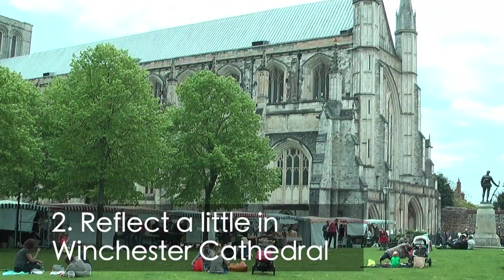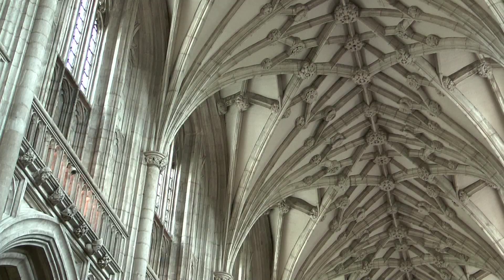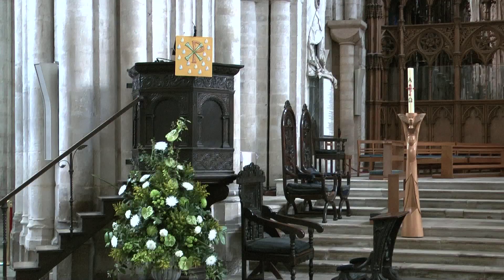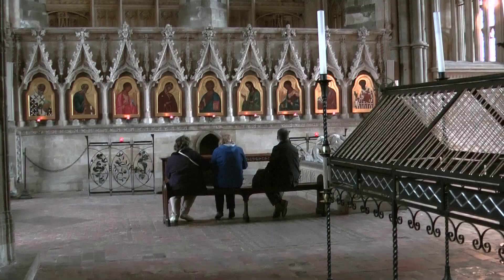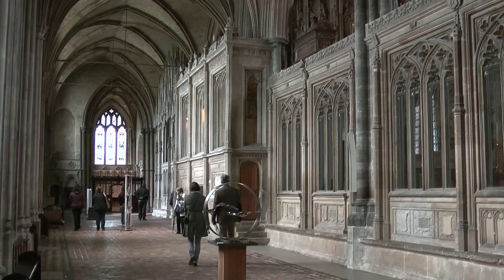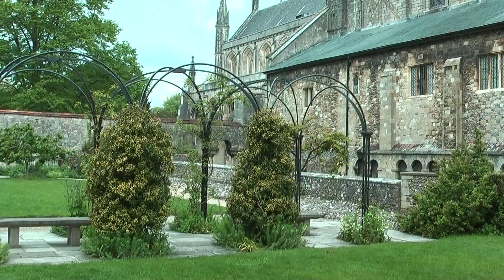Winchester Cathedral is at the heart of the city. You can attend a service, take one of the free guided tours, or just explore the beauty of the cathedral at your own pace. Medieval pilgrims flocked to the shrine of St. Swithin, and in the crypt you'll find the Antony Gormley sculpture, up to its knees in water when the crypt floods.